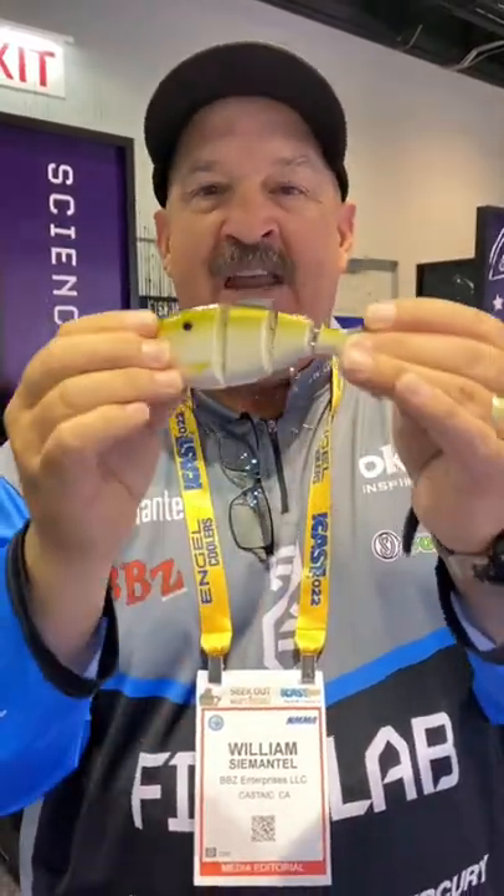You could burn it. You could slow roll it. It'll do 180 degrees. Bass geeking, catching big fish. BBZ Bio Gizzard Shad iCast.